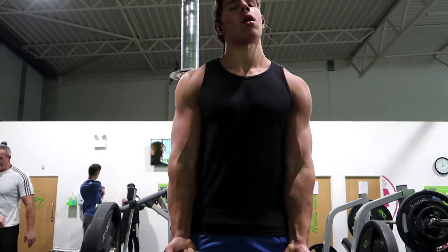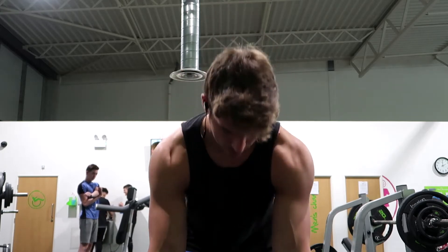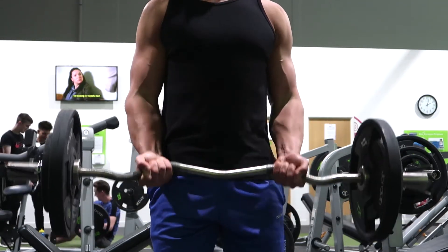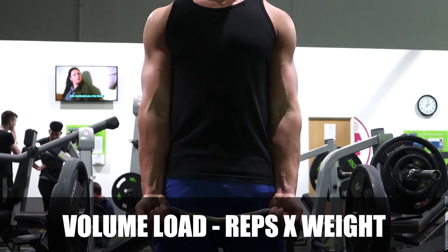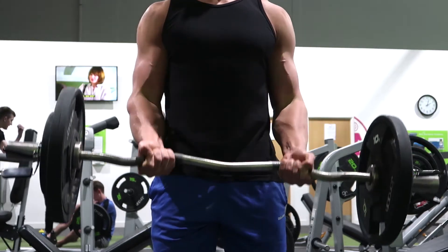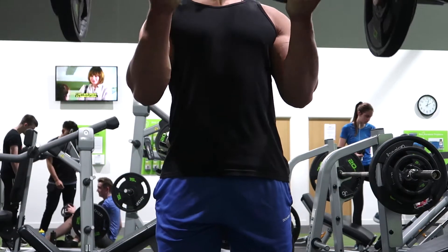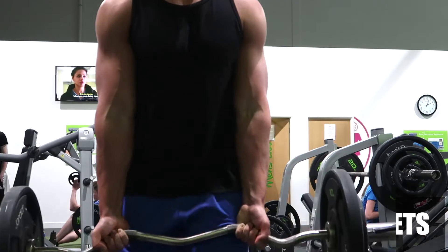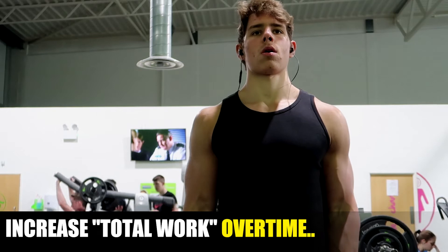Let's talk about reps. Total volume load is a primary factor for muscle growth. To work out volume load, do reps times weight lifted. For example, 10 reps at 100 kg equals 1,000. To get total work done, multiply that by the number of sets — so 10 reps times 100 kg times 3 sets equals 3,000. Now that you know how to calculate your volume load, you can actually track and increase it yourself.